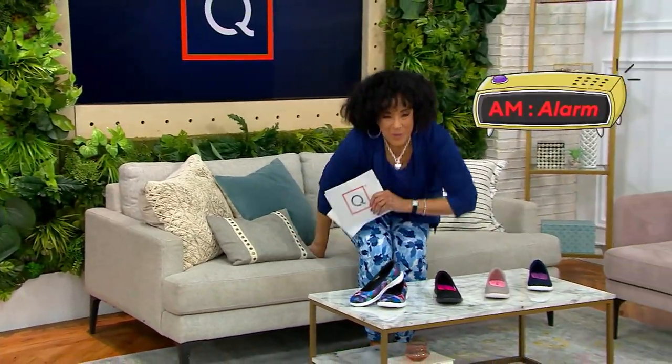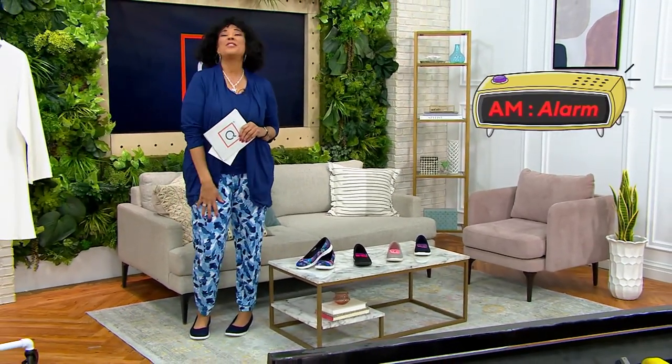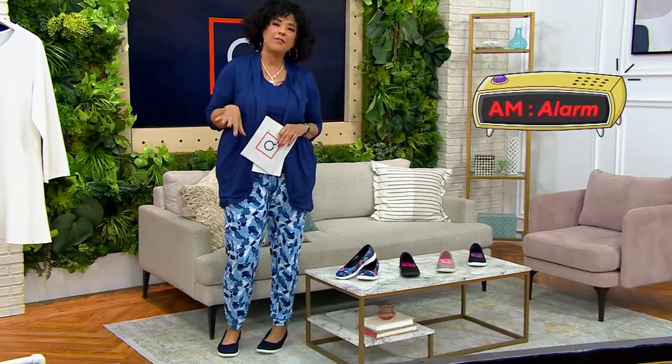I'm not going to sit, because I want to show my shoes for a second. So these shoes I love — I love them because they are the best of both worlds. I love a ballet flat because it's feminine.